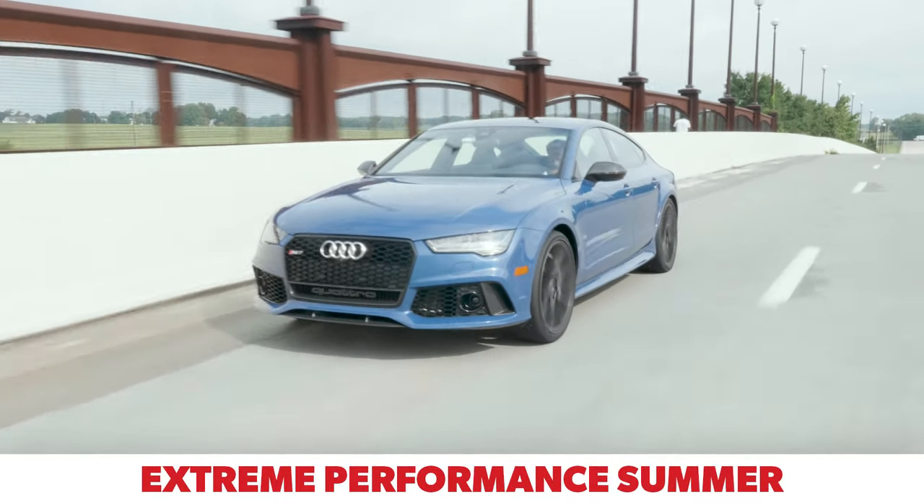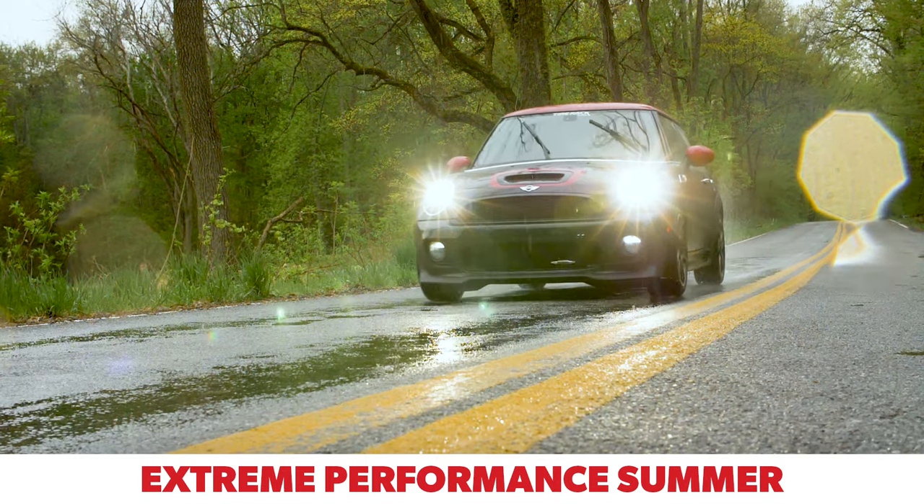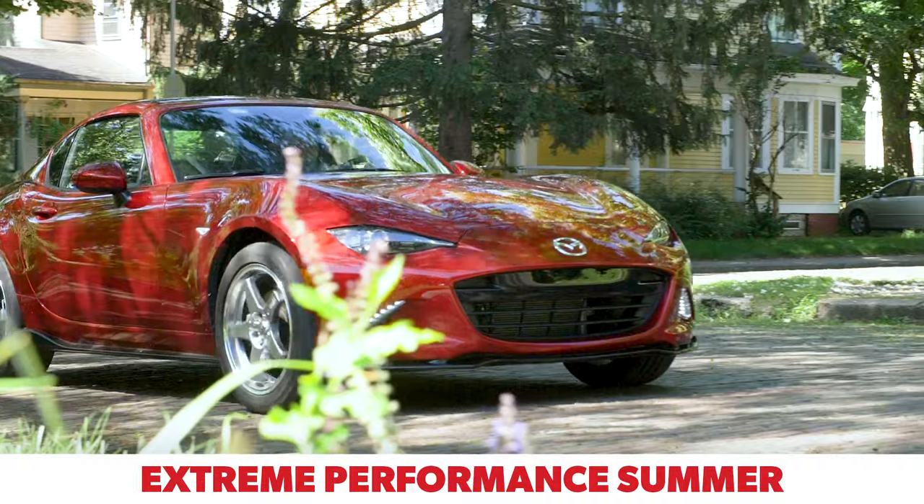Extreme performance summer tires are hyper focused on extreme dry grip, but often give up wet traction, comfort, and tread life to get it.